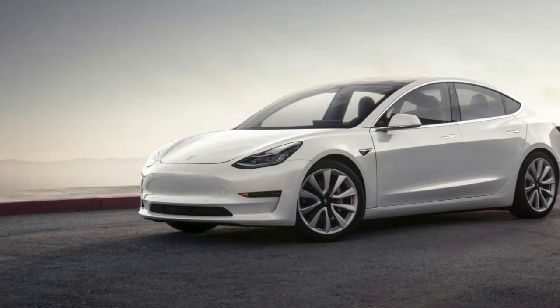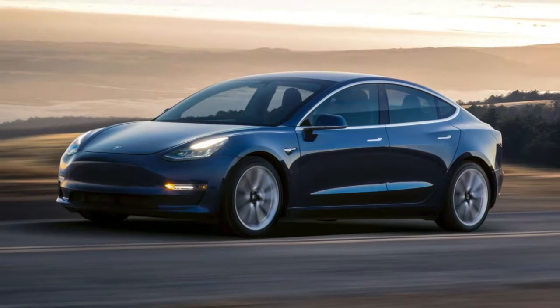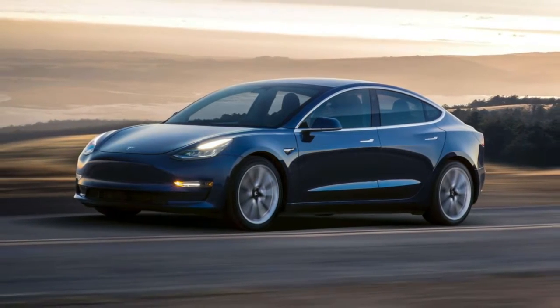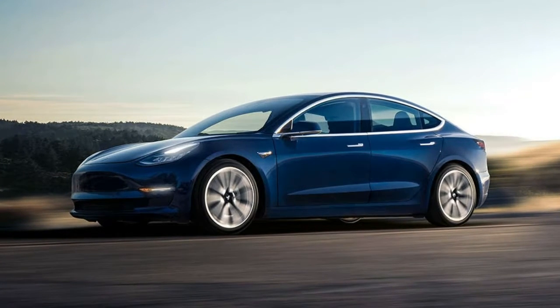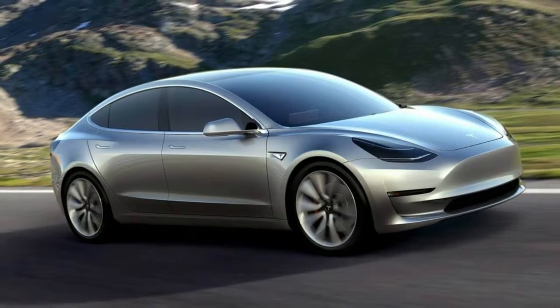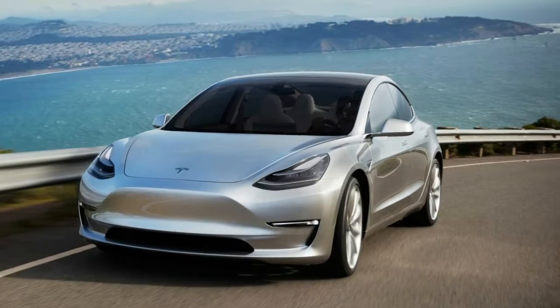First world problems: Tesla Model 3 owners are furious over the lack of an Alcantara headliner. The Tesla Model 3 is finally trickling into the hands of consumers, but not everyone is happy with what they received. As Autoblog discovered, a number of owners have taken to Twitter and Tesla forums to complain that the $5,000 premium upgrade package didn't include an Alcantara headliner.